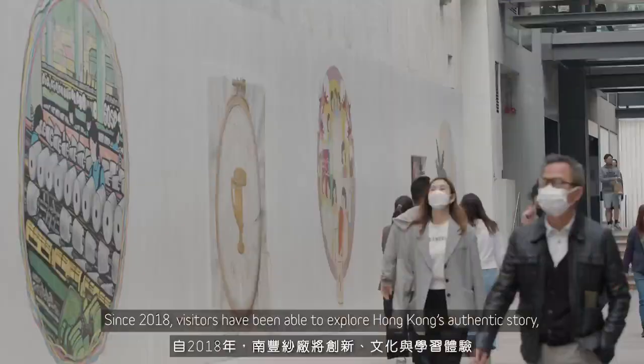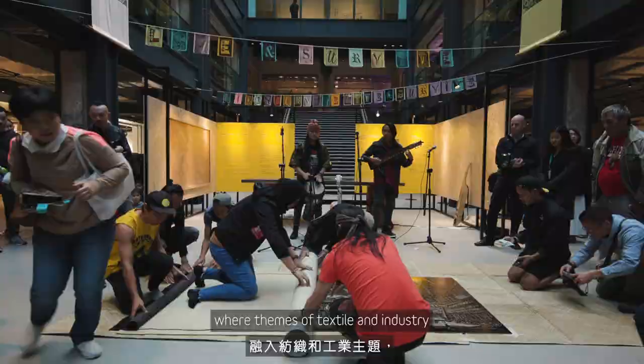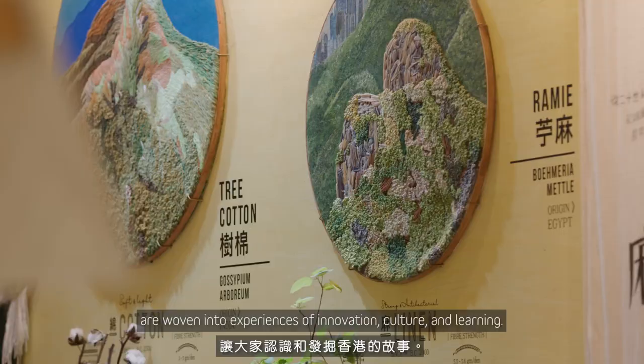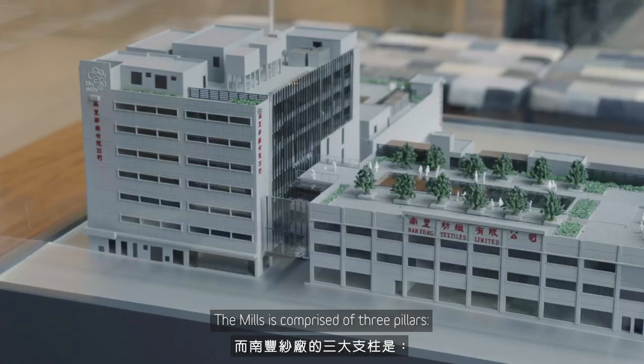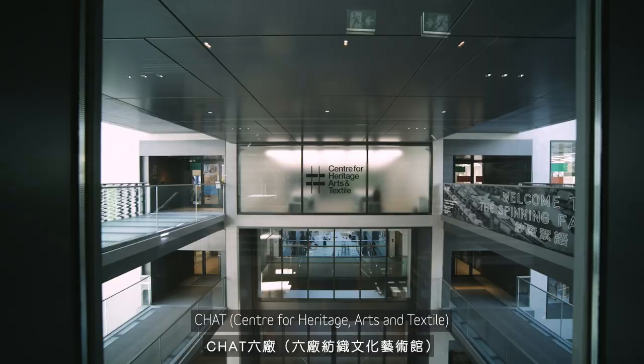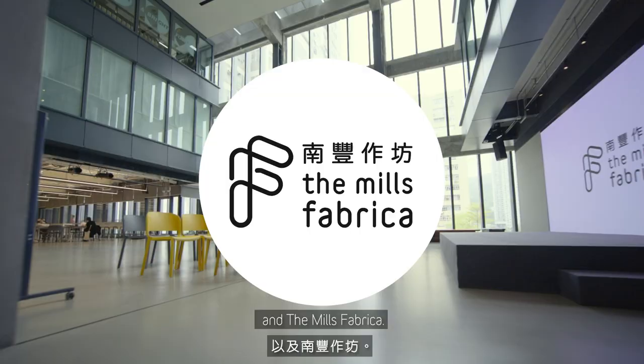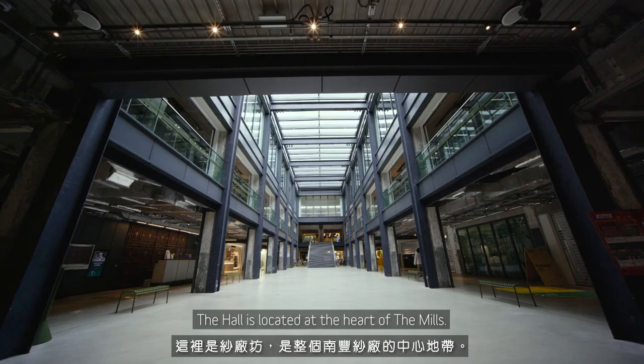Since 2018, visitors have been able to explore Hong Kong's authentic story, where themes of textile and industry are woven into experiences of innovation, culture and learning. The Mills is comprised of three pillars: The Mills Shop Floor, CHAT — Centre for Heritage Arts and Textile — and The Mills Fabrica. Join us on this virtual tour to discover more.